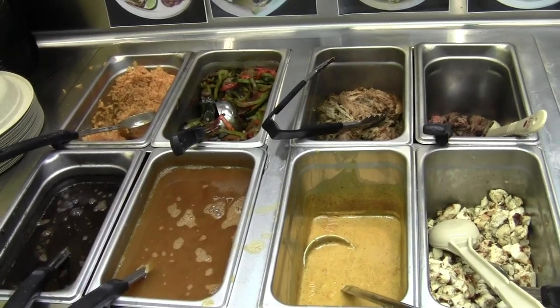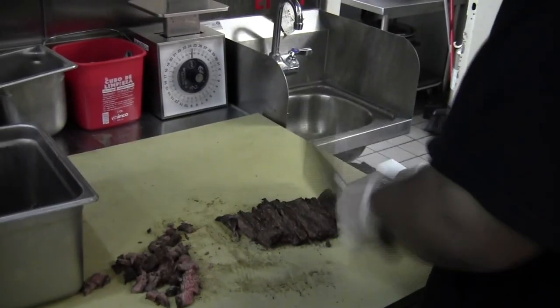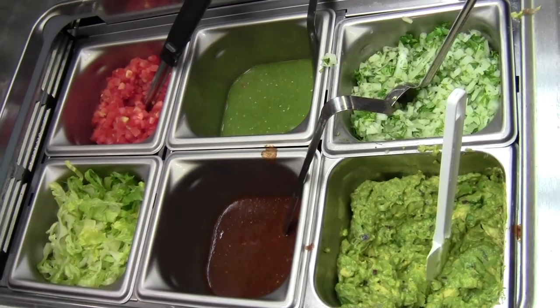You can choose from their fire-grilled chicken, their all-natural steak, their slow-roasted carnitas, or their farm-fresh veggies.